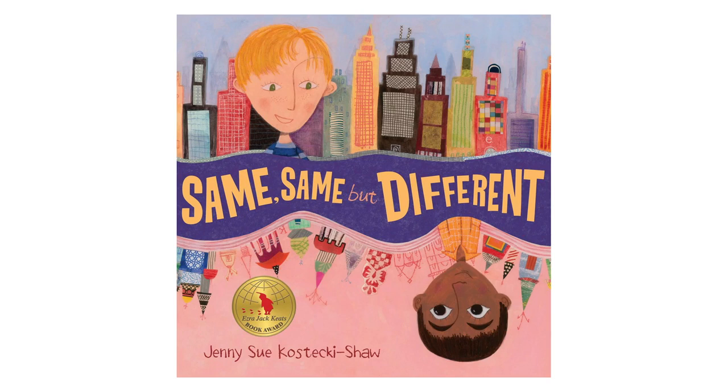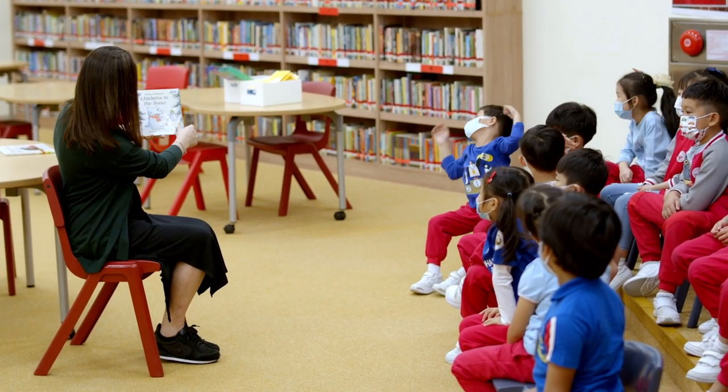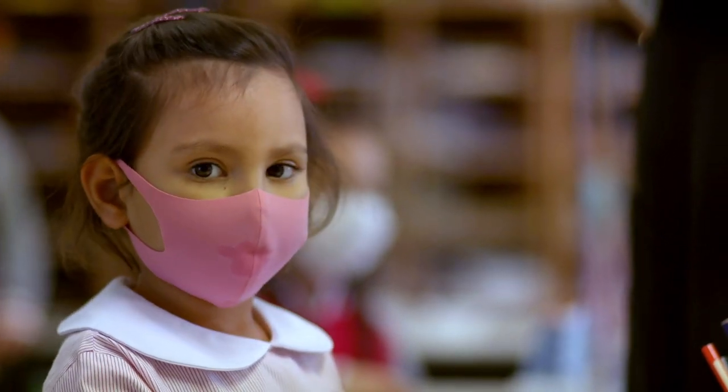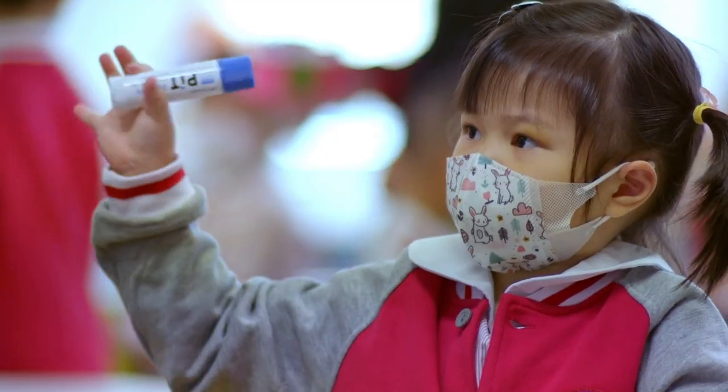Another unit we're doing is called Same Same but Different, which is based on a book about two children who live diametrically across the world from one another. They have very different lives, but when they look at and compare their lives they find they're the same but also a little bit different. The children then extrapolate from that and work out that in the room they're sat in, there are children from different backgrounds with different situations at home — so we're all the same but a little bit different.